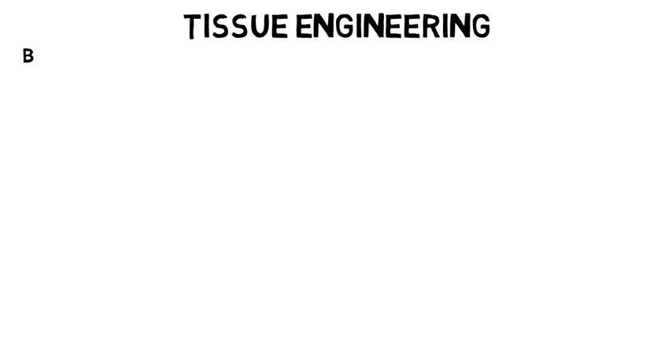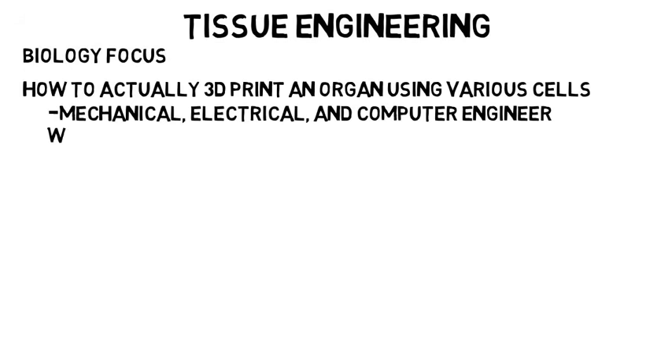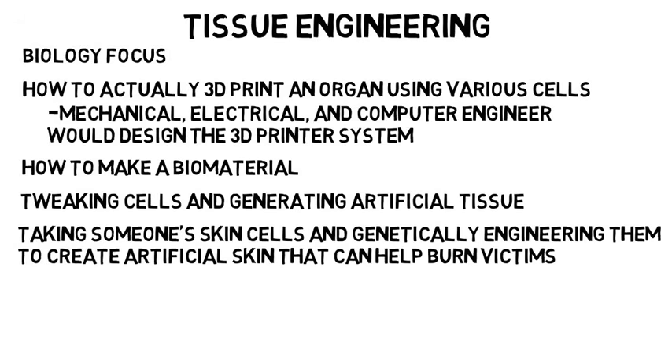Tissue engineering is the biology focus. This would be like determining how to actually 3D print an organ using various cells — then a mechanical, electrical, and computer engineer would design the 3D printer itself. Tissue engineering also includes how to make a biomaterial that can replace a certain part of someone's body without the body reacting negatively. It can involve tweaking cells and generating artificial tissue. An example would be taking someone's skin cells and genetically engineering them to create artificial skin that can help burn victims. This can even include stem cell research.